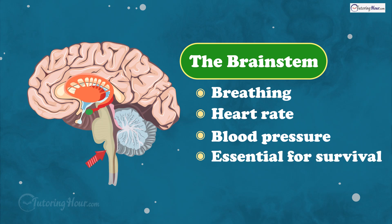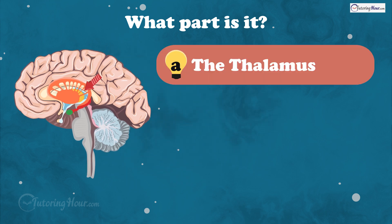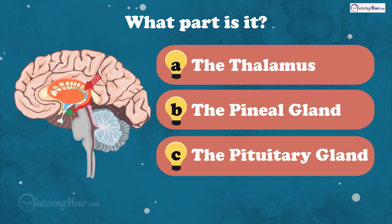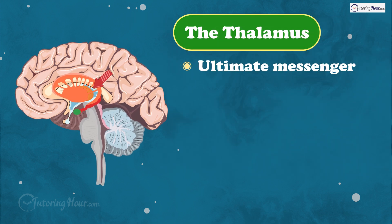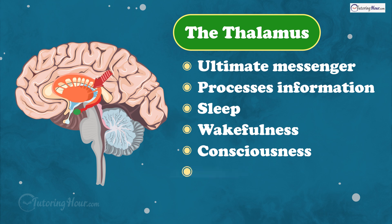Our next structure acts as the information relay station of the brain, passing messages between different areas. What part is it? Is it A, the thalamus, B, the pineal gland, or C, the pituitary gland? And the answer is the thalamus. It's the ultimate messenger. All information from your senses, except smell, must be processed through the thalamus before being sent to the cerebral cortex for interpretation. It aids in sleep, wakefulness, consciousness, learning, and memory.